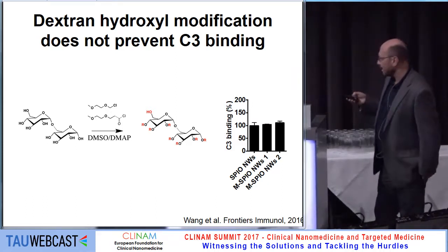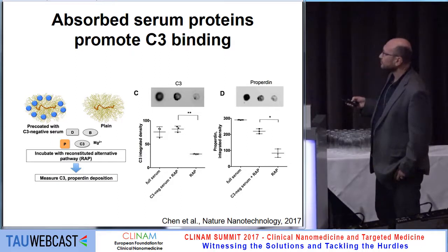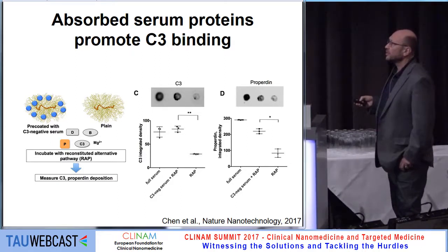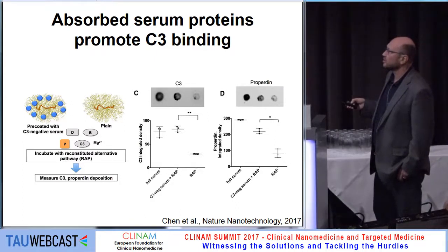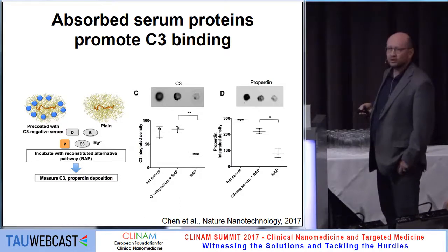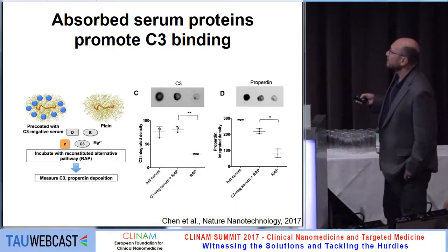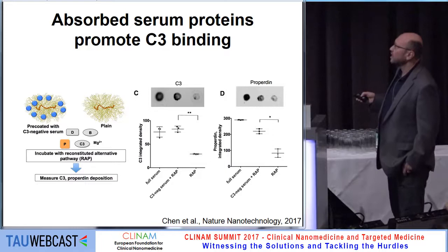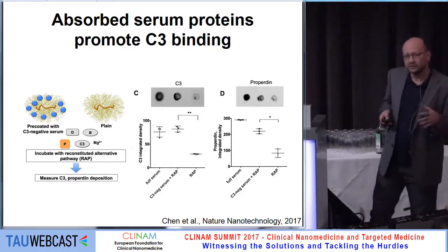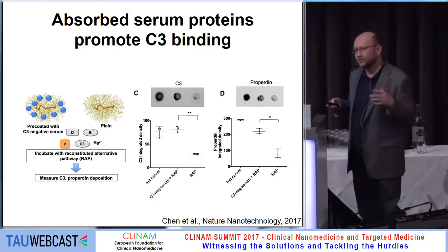Maybe these proteins provide a scaffold for binding of complement. We did one interesting experiment where we took our particles — either naked particles, or particles pre-coated with serum deficient for complement, so every protein is there in the corona except complement proteins — and then added purified factors of the alternative pathway. We looked at how much C3 is deposited on the particles. There is a really dramatic difference: we need serum coating on the particle surface in order to trigger C3 binding.